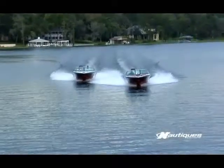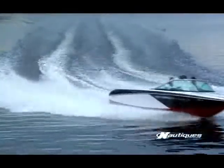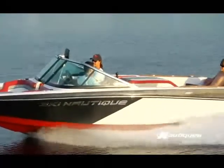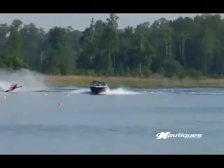It's identical in weight, balance and wake to the new 200 Closed Bow. Their common hull has greater lift, riding higher on the water, creating impeccable handling and the softest wake in ski boat history.